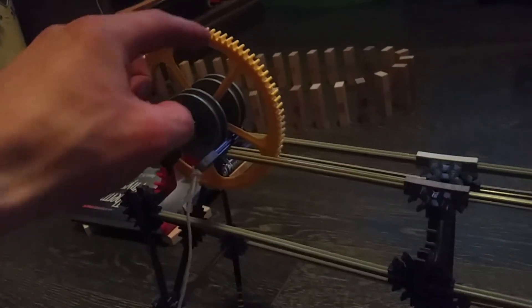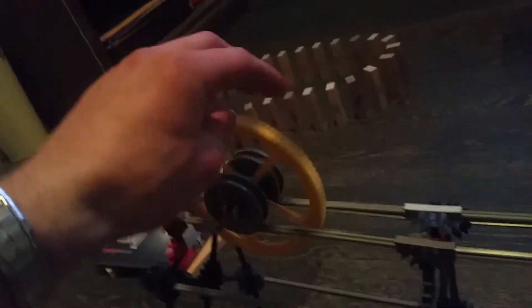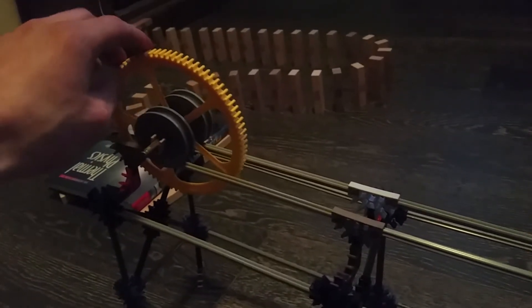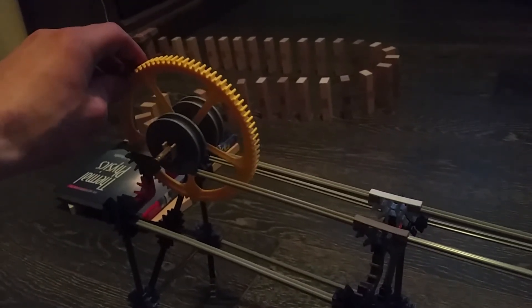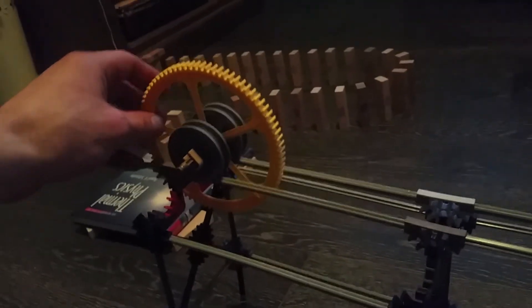When it falls down, it pulls on this string right here, and that string lets this go. It starts going down — again, it's falling and turning its potential energy into kinetic energy. But this one's a bit different because it has this wheel in the middle. What's interesting about the wheel is that it has another kind of energy, which is spinning energy, or rotational energy. That means this falls down more slowly than if it didn't have the wheel — see how it's kind of slow? Without the wheel it would go a lot faster.